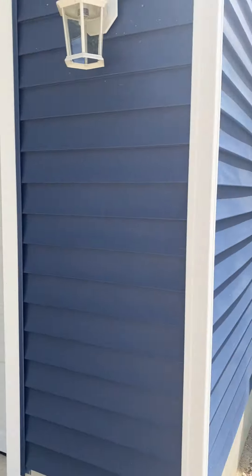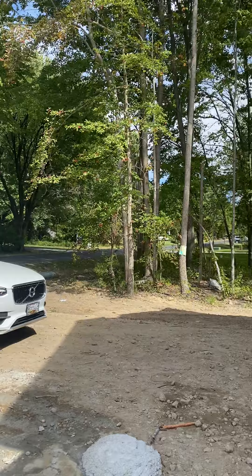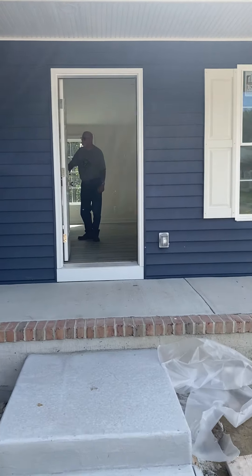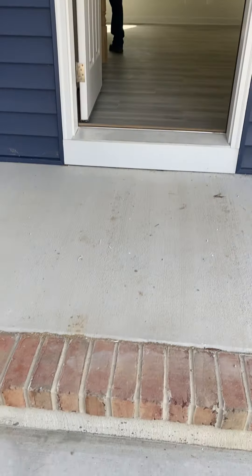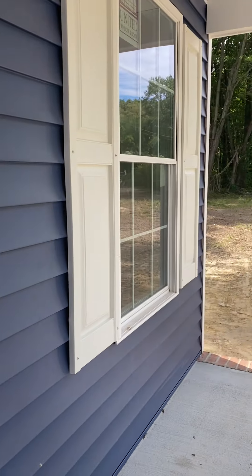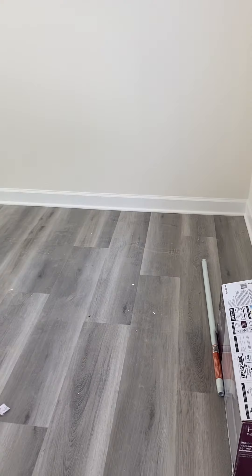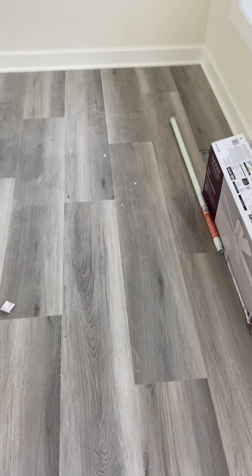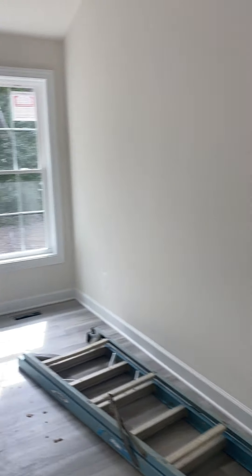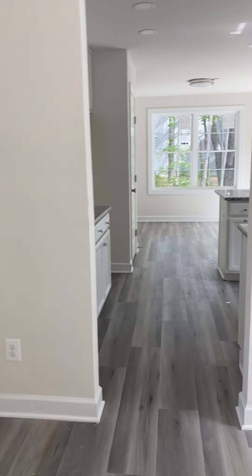Here we are on Tennessee Avenue. Gray luxury vinyl plank — this is the living room, nice size. And then we come into the kitchen.